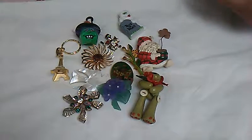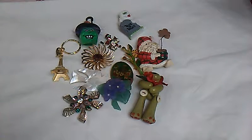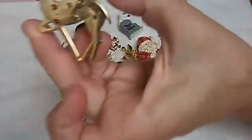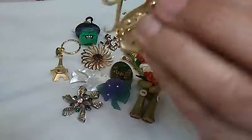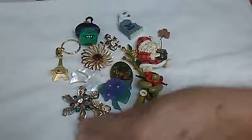And then this deer pin — again I thought it was marked but it wasn't. It has rhinestones. I found this in gold but not with the rhinestones, so I've got to look a little more.